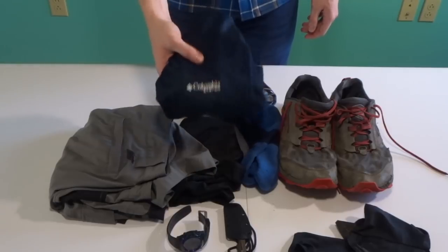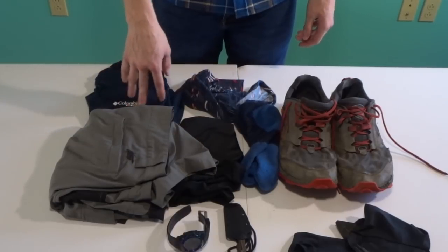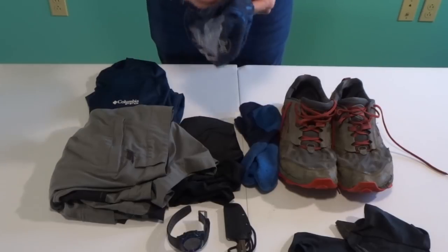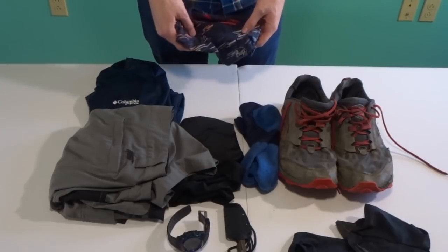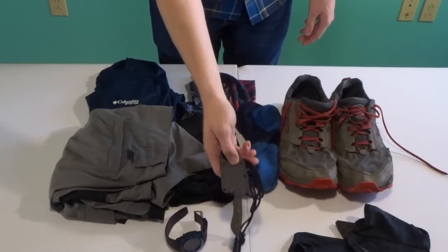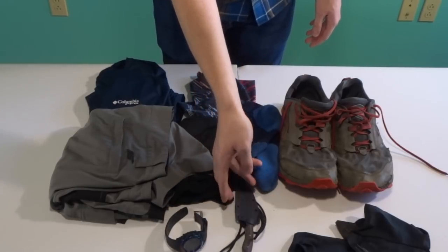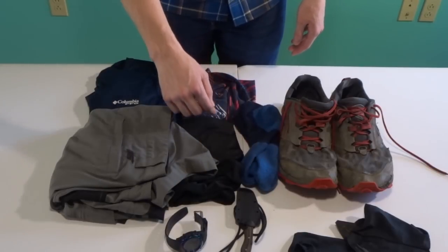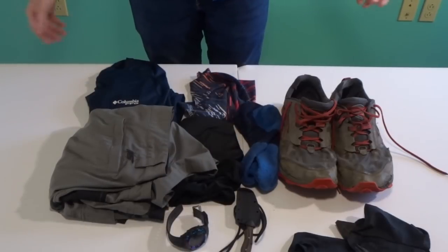For my shirt, a Columbia PFG — Performance Fishing Gear — shirt works great for me. It doesn't have the extra bulk of pockets. Then my Buff, which I typically keep around my neck while hiking during the day or sometimes wear as a hat. I also count my neck knife as trail weight — it's a CRKT brand I just bought at Walmart. And then my watch. That would be all the clothes on my back.